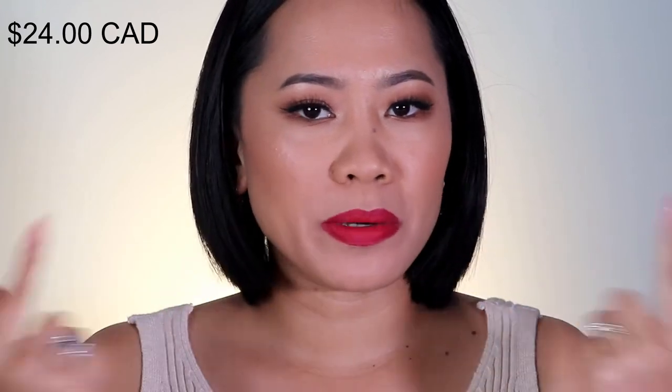This is the Ruby Woo from MAC — as you can see it is super matte. Every shade I've shown has a little bit of difference, but I want to show you my top five and for me this is my number two. Now let's dive into my number one red — I'm sure you can't wait. Let me clean this up and I'll be back in just a second.